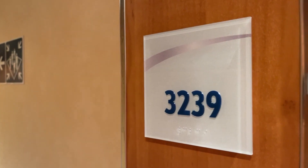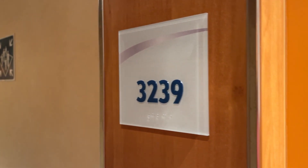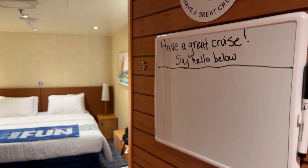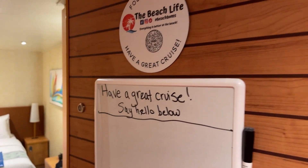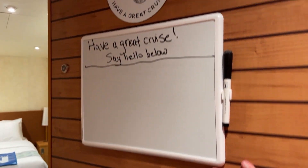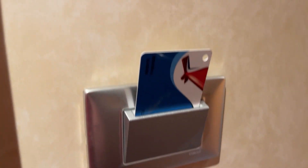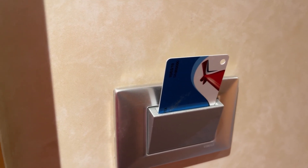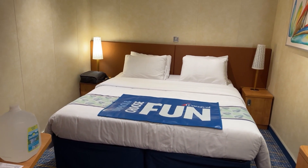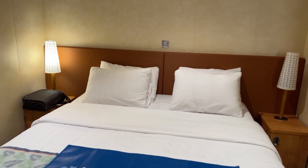Hello everyone, welcome to this room tour of interior cabin 3239 on the Carnival Panorama — this is October 30th, 2021. A couple of things I want to point out: the doors are magnetic, but in order for things to stay on I had to use adhesive strips, the kind you can take off fairly easily without causing damage. Also, I had a spare card they'd given me — you can put pretty much anything in there, a business card or similar, to keep the lights on so you don't have to keep your regular card in there.